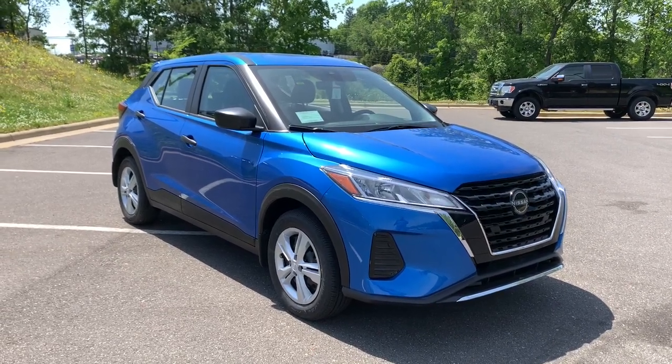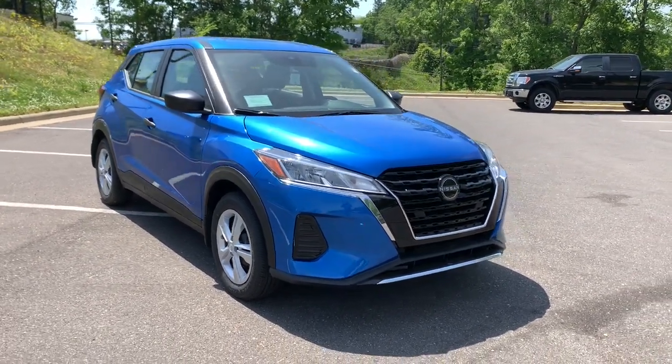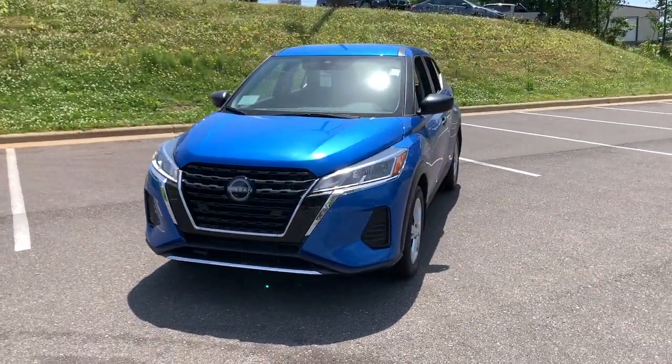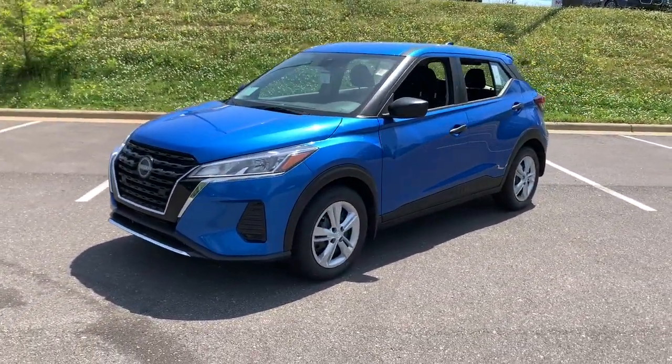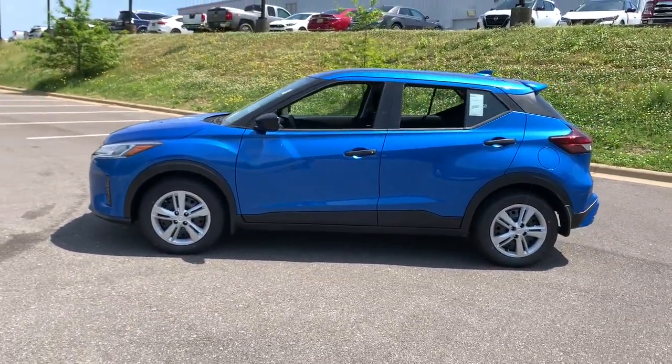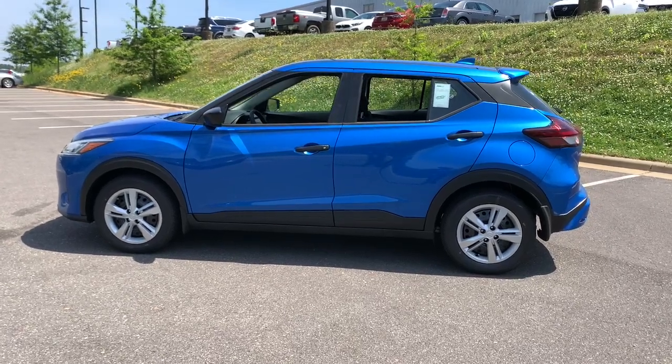Get acquainted with the 2022 Nissan Kicks. This spacious Kicks delivers crossover versatility with a trendy twist. You're sure to appreciate its impressive fuel efficiency, standard driver assist safety features, and comfortable cabin. And you'll love the fun factor.